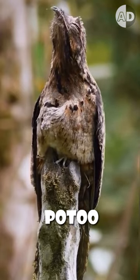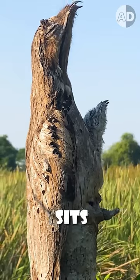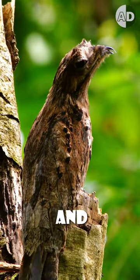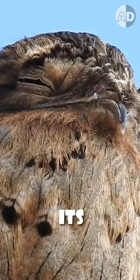This isn't a tree stump — it's a great potoo, and the yawning beak is its chick hiding under its feathers. Because it doesn't like to move, it sits incredibly still on a tree branch to mimic a part of the tree in the daylight. It even has an adaptation where it can see with closed eyes, which helps it remain still and be aware of its environment.